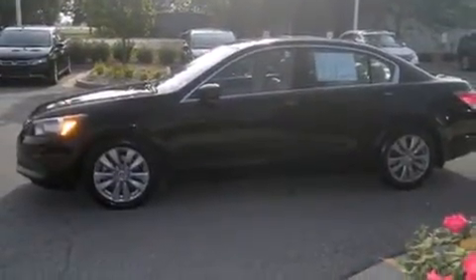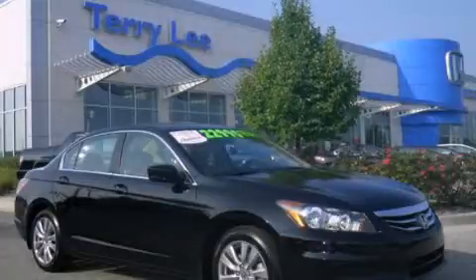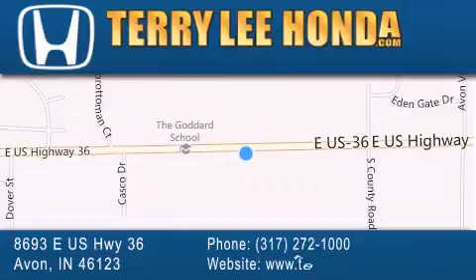Contact us today and schedule your opportunity to see this vehicle in person. At Terry Lee Honda, we offer new Honda cars in the Indianapolis area, along with used cars, trucks, and SUVs by today's top manufacturers. Stop by and visit at 8693 East US Highway 36 in Avon, or see us online at TerryLeeHonda.com.